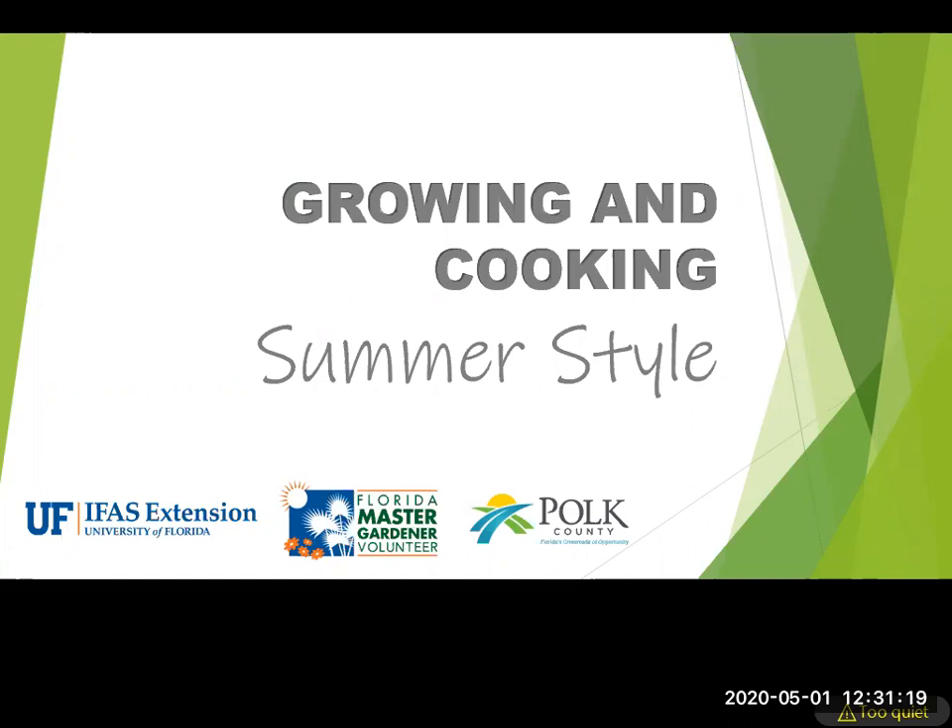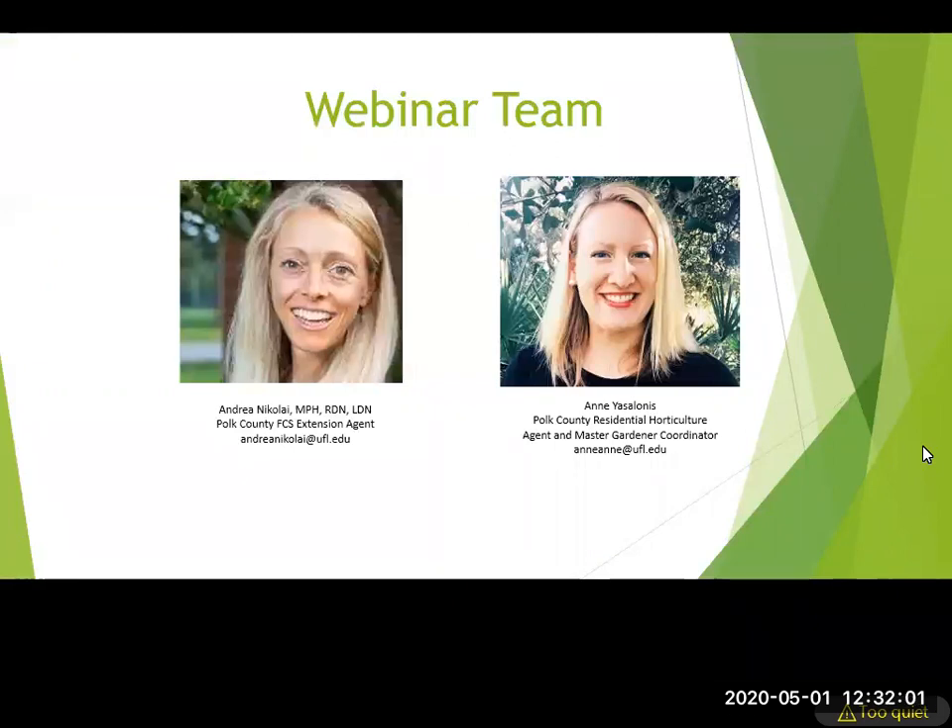Today we're going to talk about growing and cooking summer style. The team today is Andrea Nicolai on the left, and Ann on the right. Ann is the residential horticulture agent and master gardener coordinator, and Andrea works in family and consumer science and is a registered dietitian who will talk about the cooking portion.